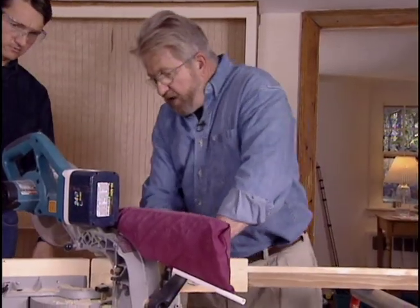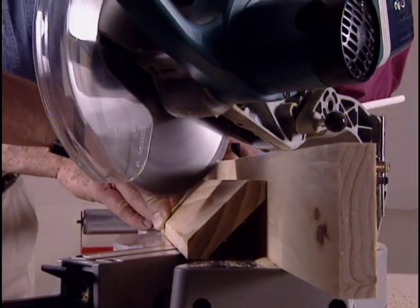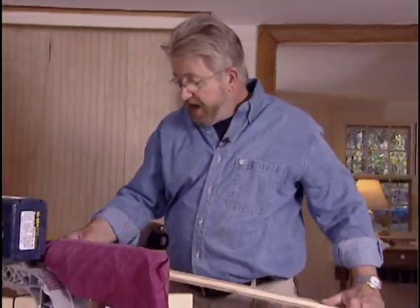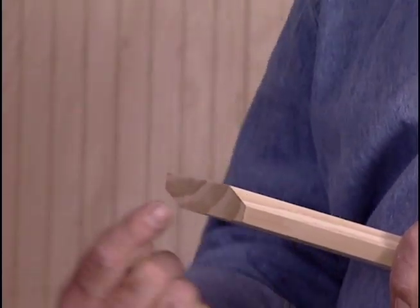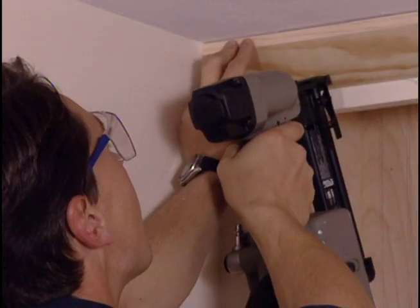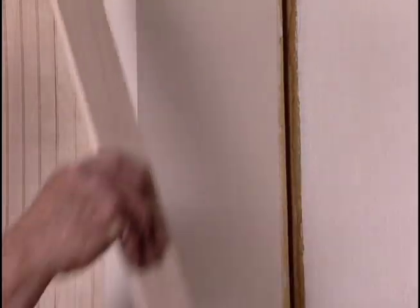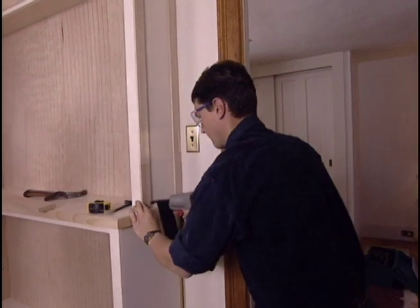With the workpiece tipped like this and the blade set to 45 degrees, we end up with more than a simple miter — we've got a compound angle, which means two angles: one running this way and a second running down the face. We install the crown molding with our portable pin nailer. The compound miters allow the trim to wrap seamlessly around the corners. Next, we add some detail to the side of the cabinet by applying flat strips of wood to create a paneled look.